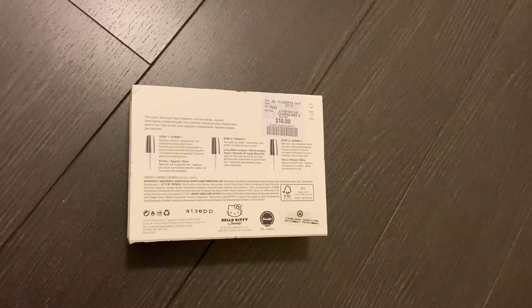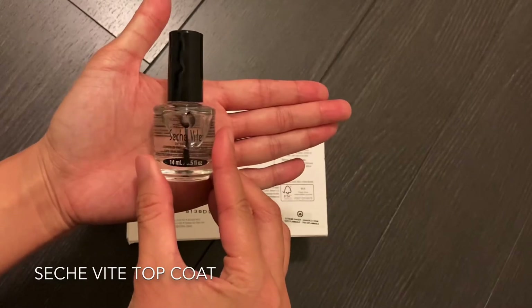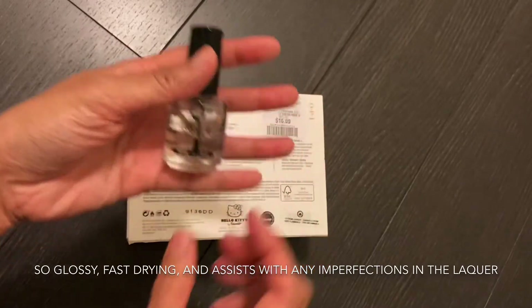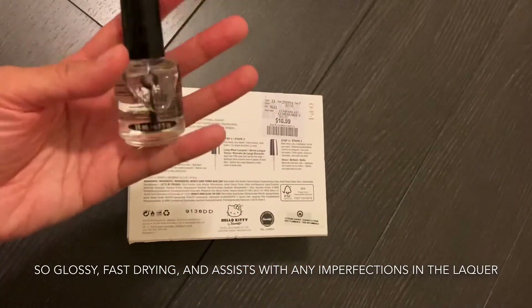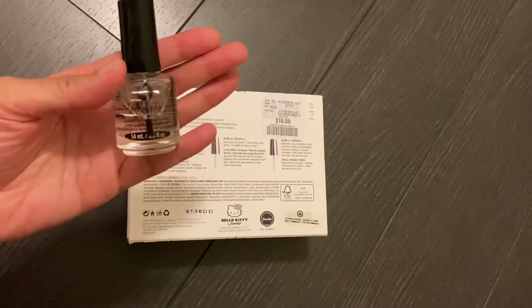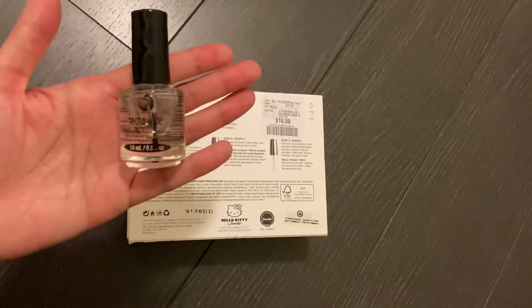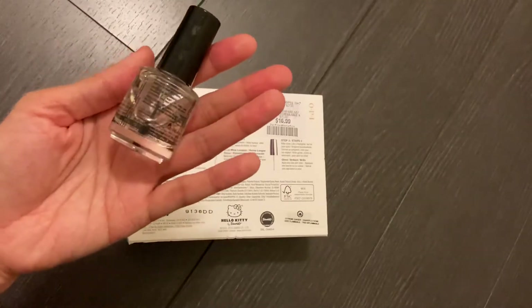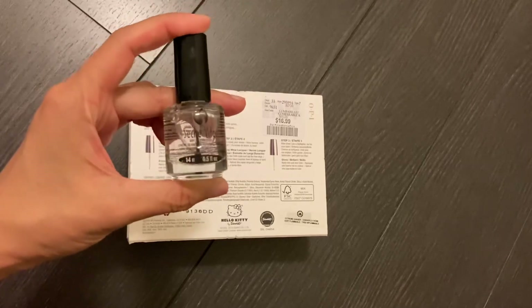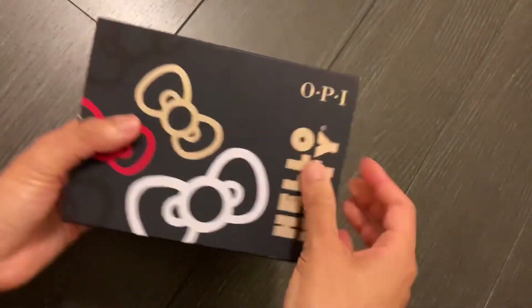I usually have a top coat that I use religiously — this one here. I'm not sure how to pronounce it but I'm assuming it's Seche Vite. Since I was introduced to it about eight years ago I only use this one, and I only knew one place to get it until I saw it at Winners. Now I always check Winners to see if they have it, and usually they do have a good supply.